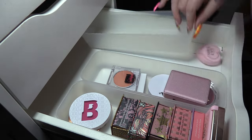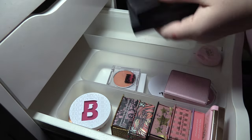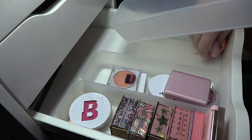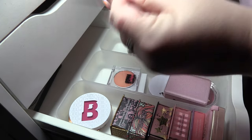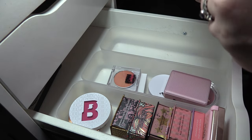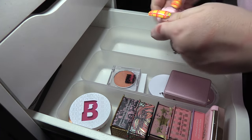I've got two NARS blush palettes which I think I'm gonna keep both of, even though they're probably years old — we're just going to put them in the back. A little P Louise Hadme Blush Duo — it doesn't say the shade but I think you've got like a pink and a peach, it's very pretty, so I think I'm gonna keep that.